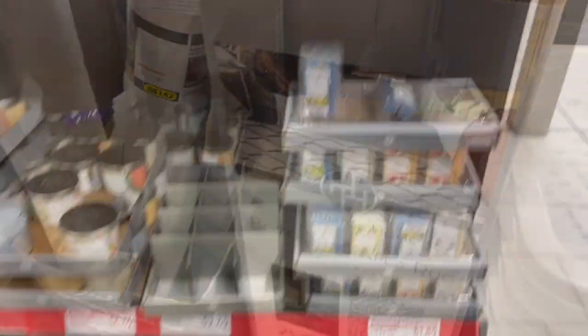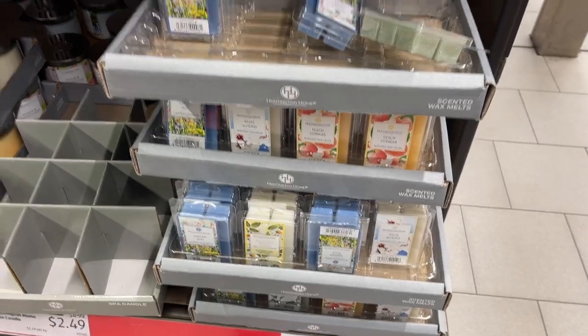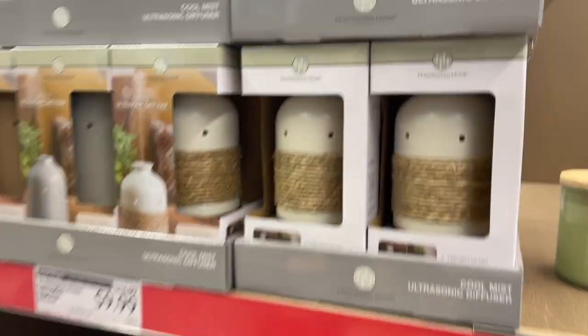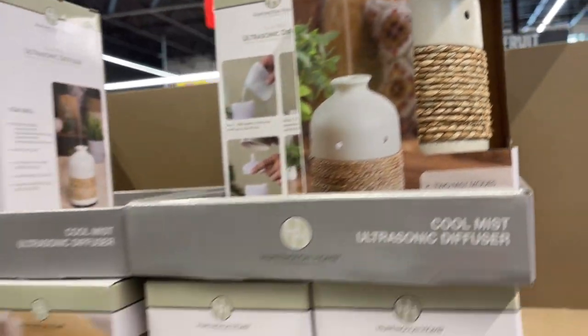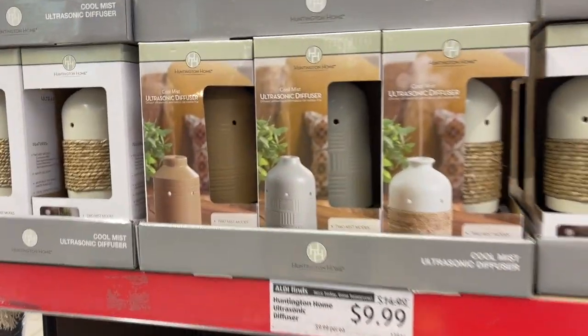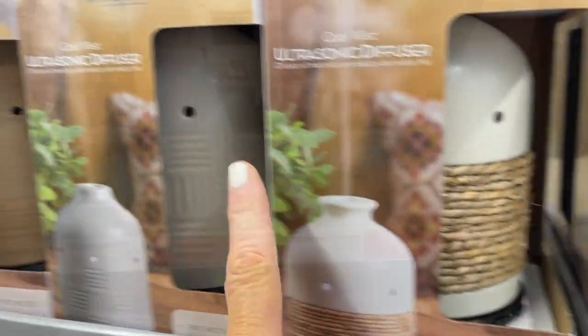They also have these adorable wax warmers — I might get one of these — and all the little wax melts. Look at these diffusers, how pretty they are, so beautiful. They have the plain ones in boho style, and then they have the twine ones. Love these!